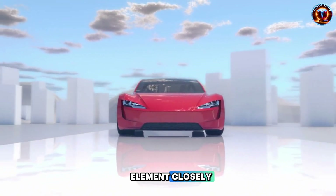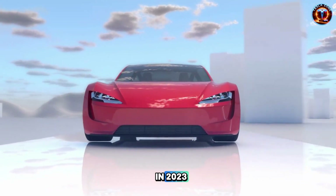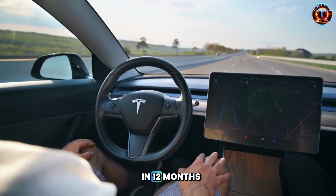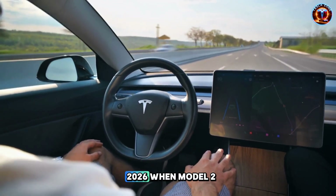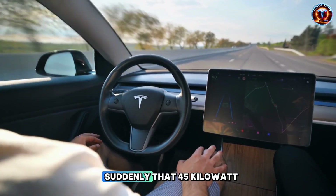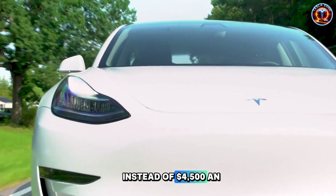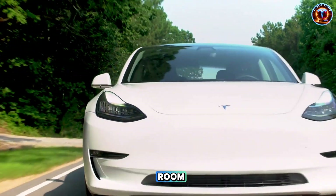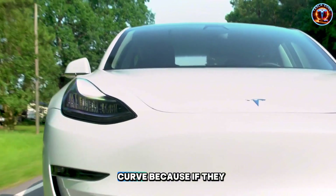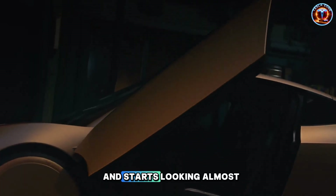Battery costs dropped from $140 per kWh in 2023 to around $100 in 2024 — a 28% plunge in 12 months. If that continues through 2026 when Model 2 launches, costs could hit $80 per kWh. Suddenly that 45 kWh pack costs $3,600 instead of $4,500 — an extra $900 in wiggle room. Is Tesla deliberately timing Model 2's launch to ride this cost curve? Because if they are, that $25,000 price stops being a moonshot and starts looking almost guaranteed.